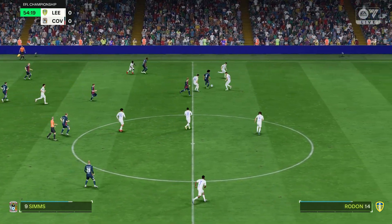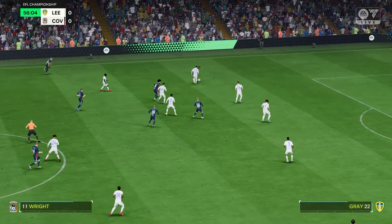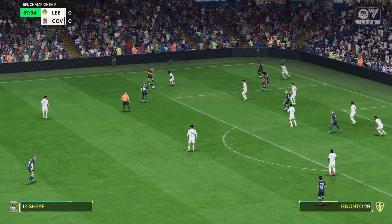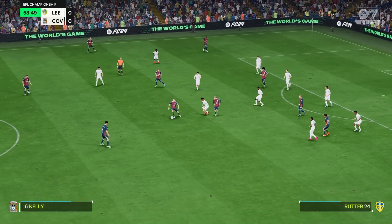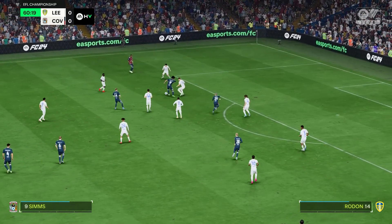Well, they have the ball once more. Sims. Well, attacking possibilities. Chance to cross. Just trying to keep their opponents on their toes with the passing game.